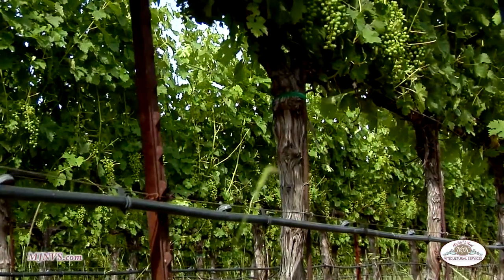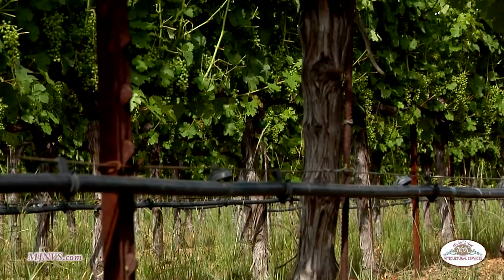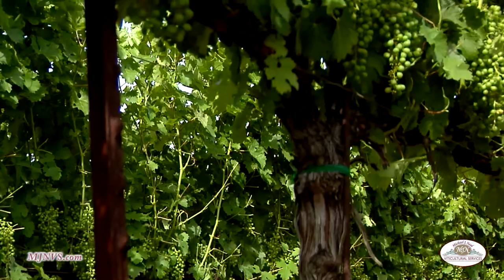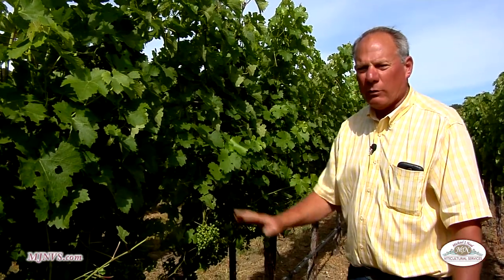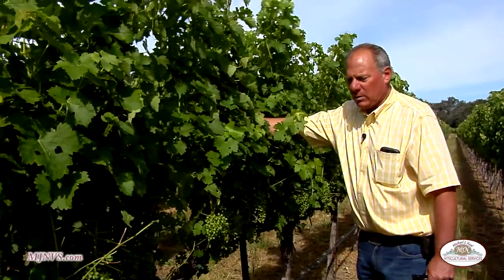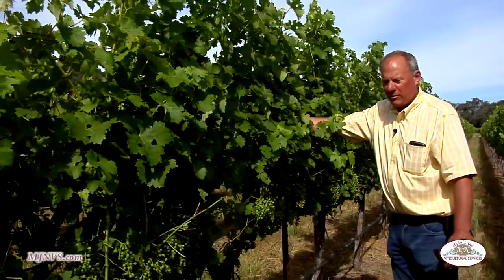If you spend the money up front, put in good stakes, good training rods, and support your vines as best you can, you will have a life of good vineyard. And that's what we see here too — you're able to push with that Clemens up against that trellis and we're not pushing the trellis over. It's a very stout trellis system. It takes a lot of energy to even move it as much as I'm moving right now.